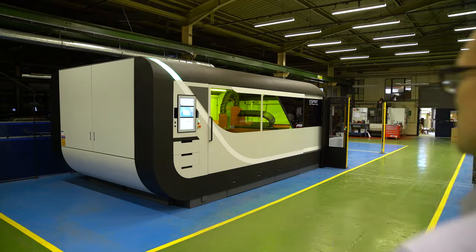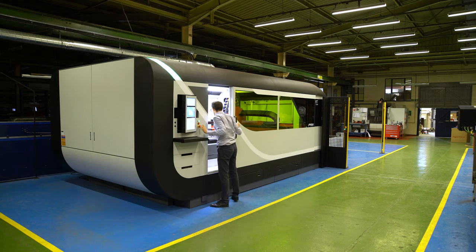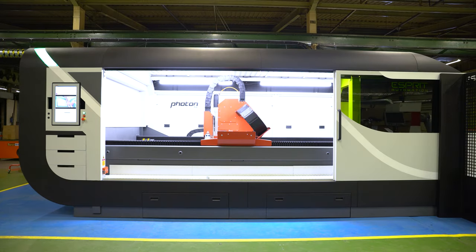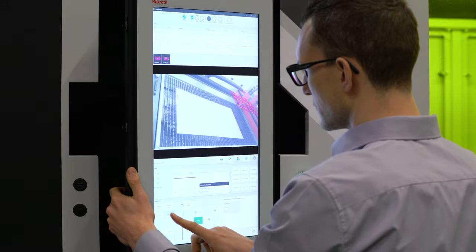But there is more. Despite impressing with its technological prowess, the Photon 5G also redefines ease of use. Thanks to revolutionary features, virtually anyone can operate this state-of-the-art fiber laser cutting machine.